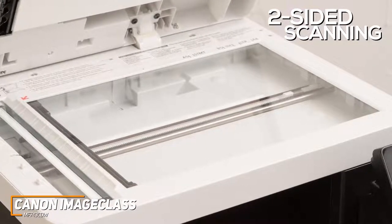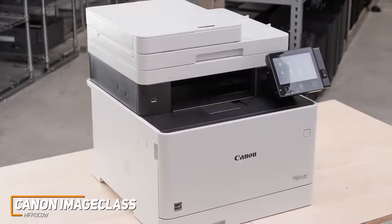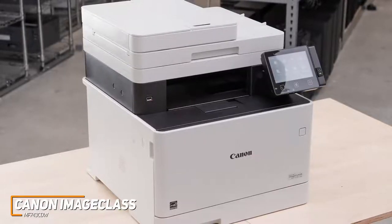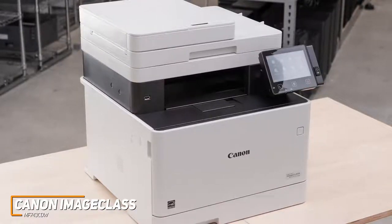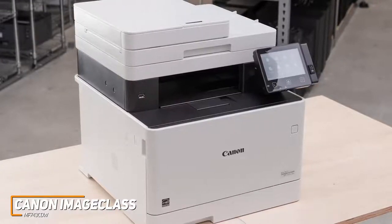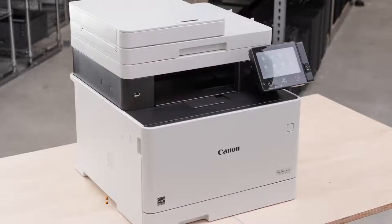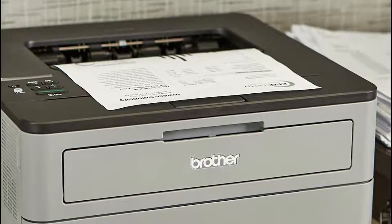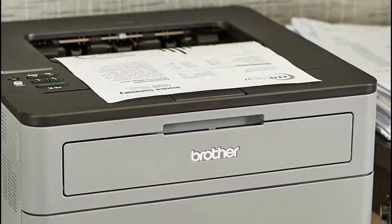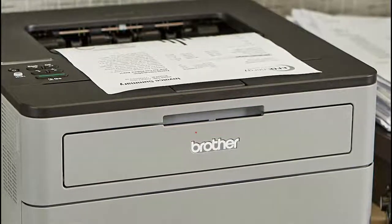The MF743CDW is the best option for small businesses because of its robust recommended monthly page volume, high-end printing quality, support for several devices and file formats, and a long list of convenient features. It's recommended for small to medium-sized businesses, busier home offices, or marketing-oriented documents. Links to updated pricing on all products are in the description below — if this video helped you out, please give it a like and subscribe.